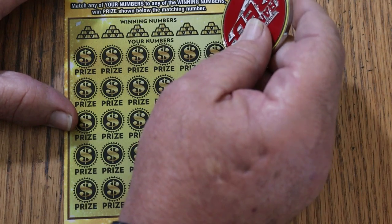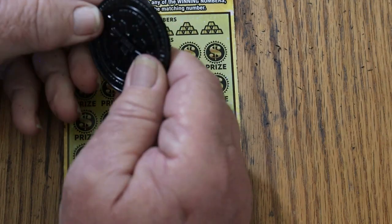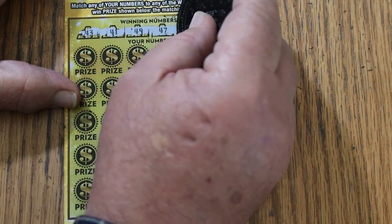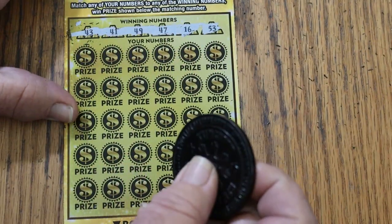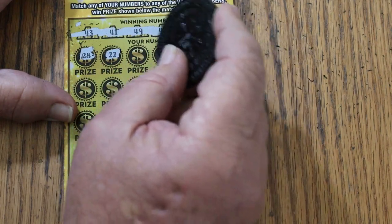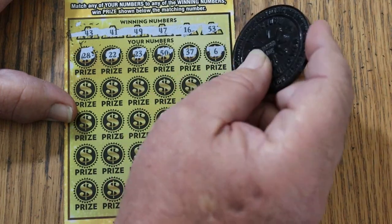These are $100 tickets, so I'm throwing the normal rule book out the window. For this last ticket we'll switch over and use M2M's coin. Winning numbers are 43, 41, 49, 47, 16, and 53. Let's see if we can end with a win and a back-to-back. 28, 22, 23, 50, 37, and 6.